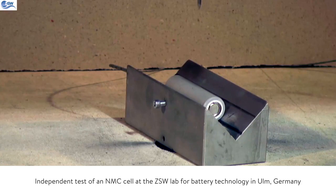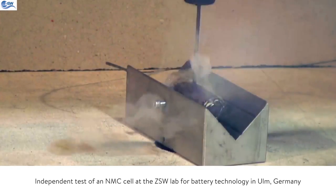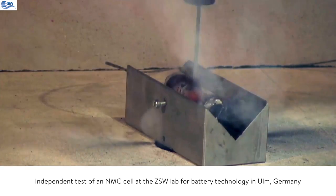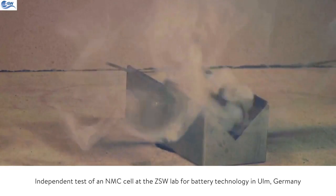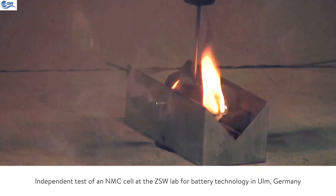What we do is drive a nail through the cell to simulate an internal short circuit. What we see is the nail going through the cell followed by some kind of explosion. There's a lot of smoke and the cell will eventually catch on fire. During that chemical process oxygen is released, which means that it's nearly impossible to extinguish that fire. Remember, in an energy storage system there are 600 to a thousand of those cells.